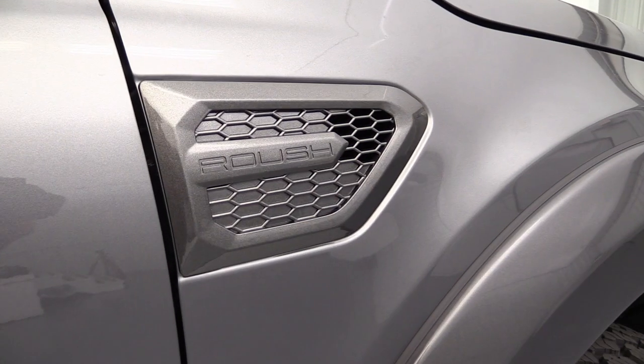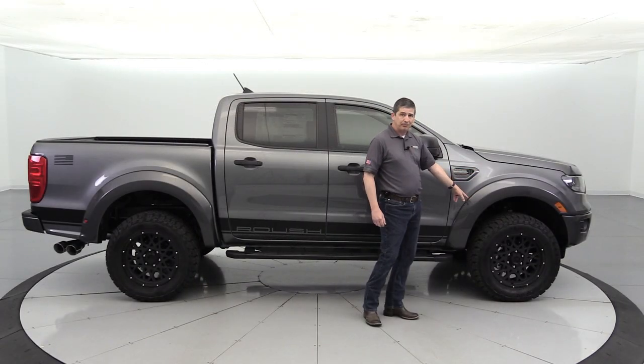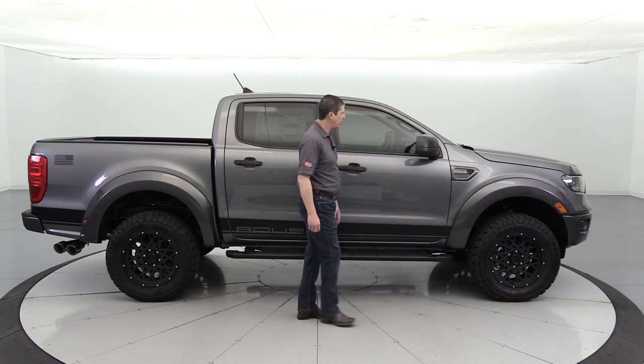There are heat extractors on the side — a functional vent, magnetic painted, matching your fender flares and bumpers, with the Roush branding in there. I think they did a good job on that — it looks really sharp on the vehicle.